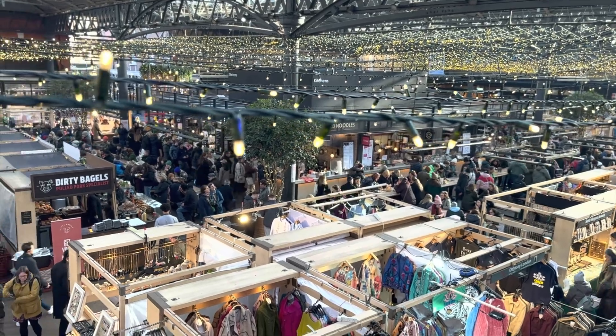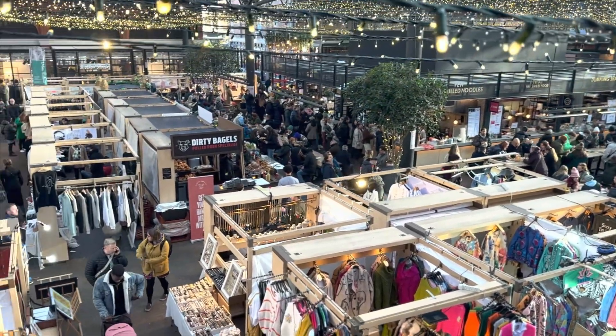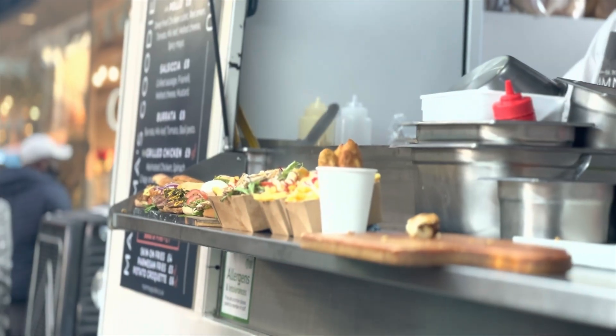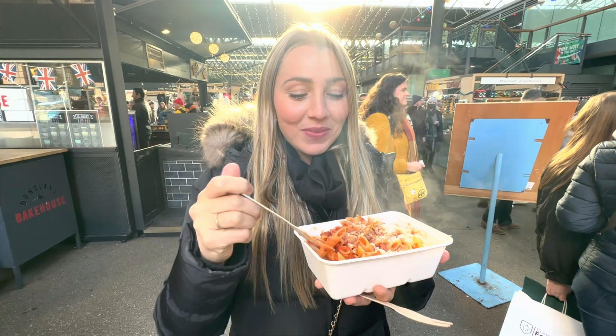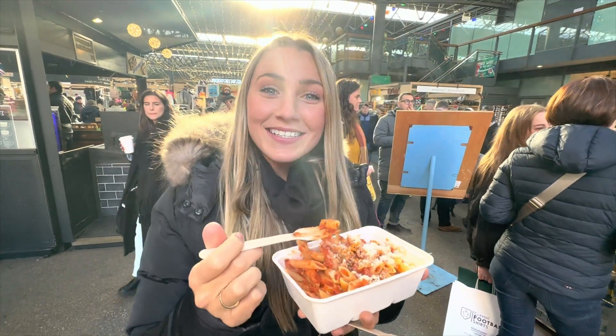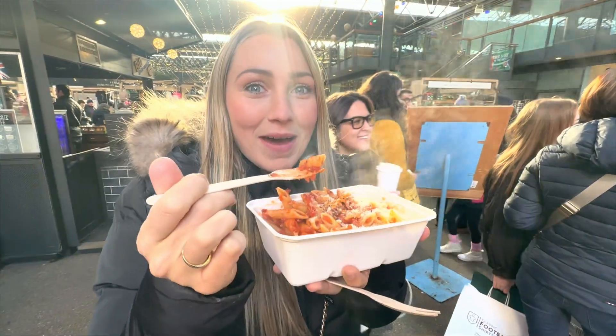These markets transform at Christmas time with twinkling lights and a festive atmosphere where the spirit of the season comes alive. Walking around, it's so beautiful here — there are so many different things you can look through. Got some spicy Arrabiata pasta and it's literally perfect because it's so cold. It's warming me up and it's so yum.